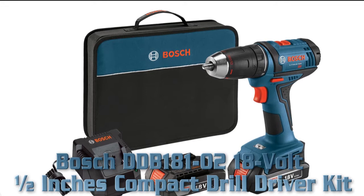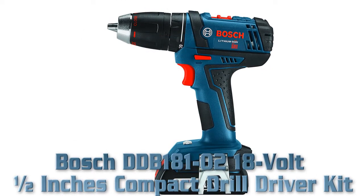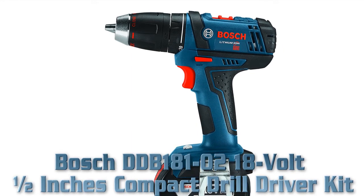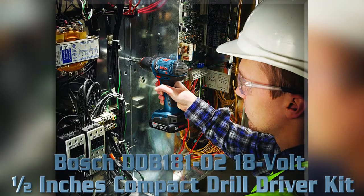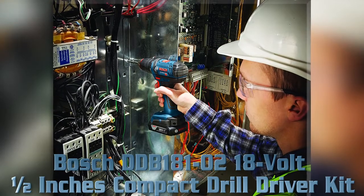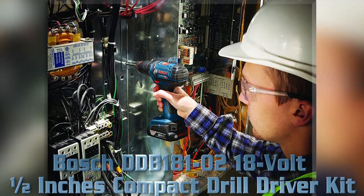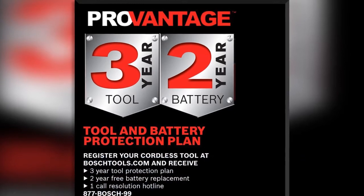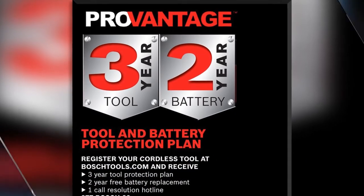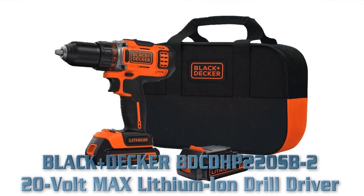Top rated cordless drill for home use: Bosch DDB181-02 18V 1/2 inch compact drill driver kit. Key features: most compact 18V drill/driver, 1300 RPM for high-speed drilling, 350 inch-pounds of torque for powerful fastening, head length of 7.1 inches, LED light to illuminate workspace, and two 18V slim pack batteries with two-speed transmission.